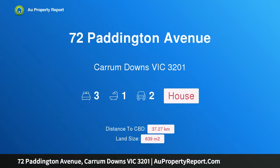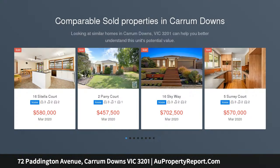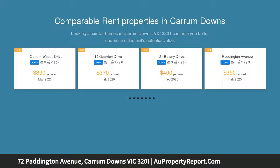Hi, I am glad to introduce property 72 Paddington Avenue, Carrum Downs Victoria 3201. Immaculate presentation and sprawling backyard. If you are not showing any signs of being unwell and have not traveled overseas in the last 14 days or been in contact with someone who has, private inspections are encouraged and most welcome.